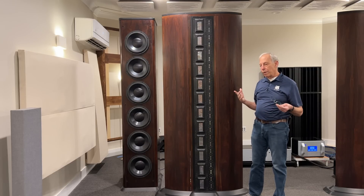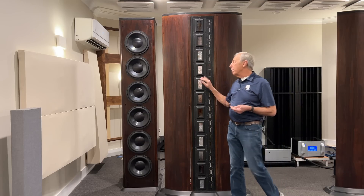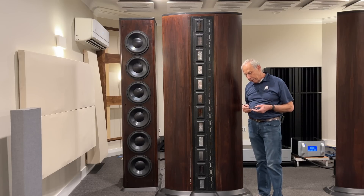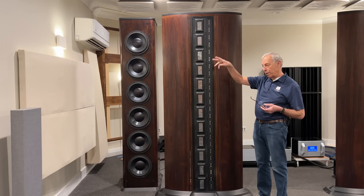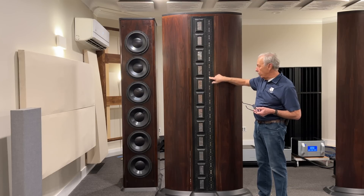If you look, you'll find speakers that have multiple tweeters, multiple mid-ranges. In fact, the designer Arne Nudel made various models of their Kappa series, and even his last speaker design that he did has a row of tweeters.